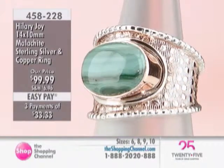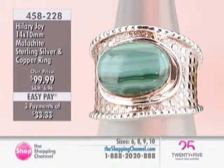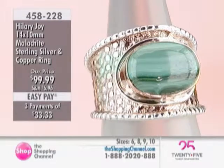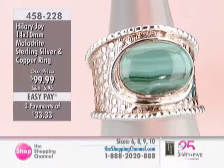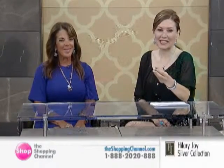Do you see all the hand etching on the side of the silver? It is so difficult — this whole piece was so hard to make. There is a huge 14 by 10 east-to-west oval stone. I'm getting a little creative with new shapes and sizes because to me this is all wearable art. Of course, the very talented Hillary Joy has been sketching creations like these for 40 years — incredible.